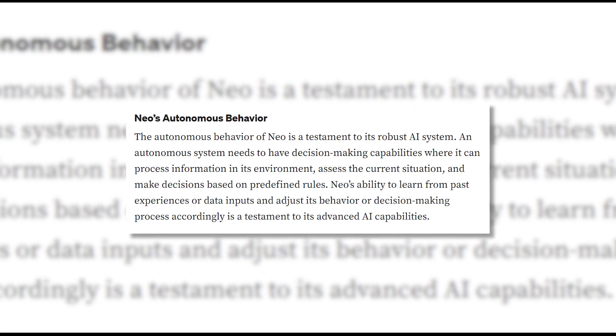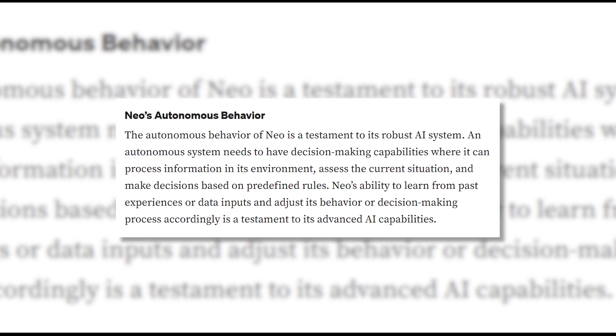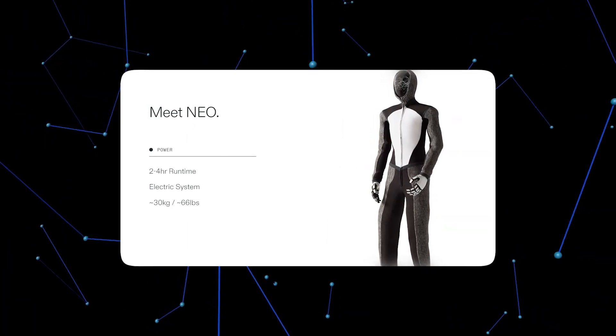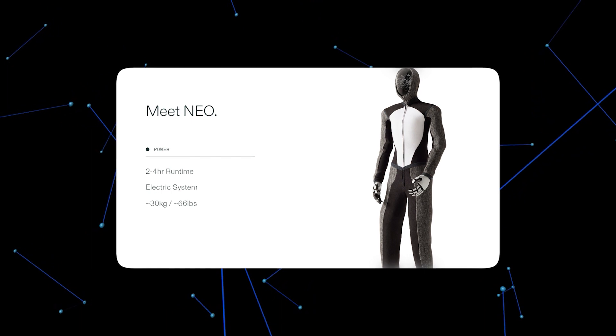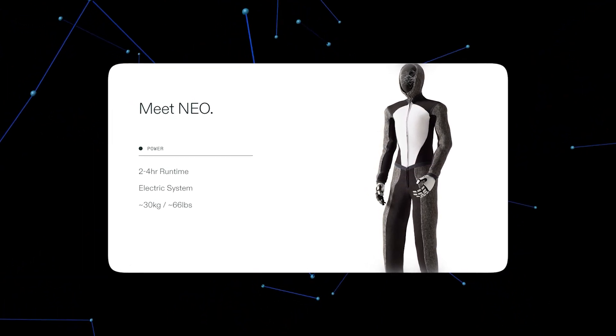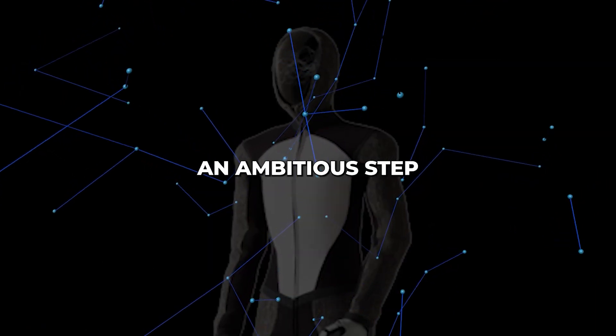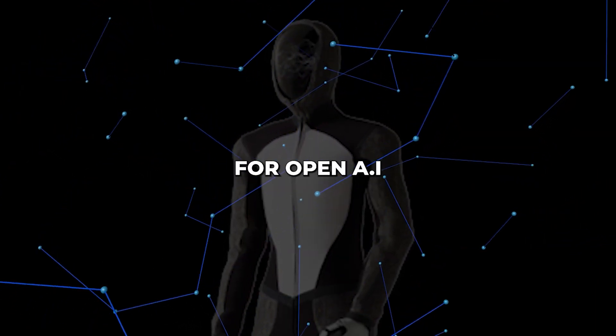OpenAI designed NEO from the ground up to serve as an integrated platform for embodied artificial intelligence. Its responsive physical form, operated by proprietary AI, unlocks capabilities and real-world versatility that software alone cannot match. NEO represents an ambitious step into a new era for OpenAI.